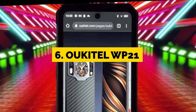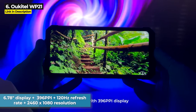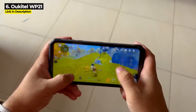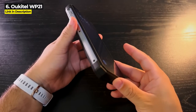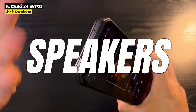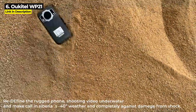Coming in at number six is the Ulefite WP21, released in November 2022. The WP21 has a massive 6.78-inch display with 396 PPI, 120Hz refresh rate, and 2460 by 1080 resolution — the highest screen resolution in this whole video, shared by another phone coming up as well. It's got dual screens, 12 gigabytes of RAM, 256 gigabytes internal storage that is expandable, dual speakers, and an octa-core Helio G99 chipset with a smaller 6-nanometer process for enhanced performance.